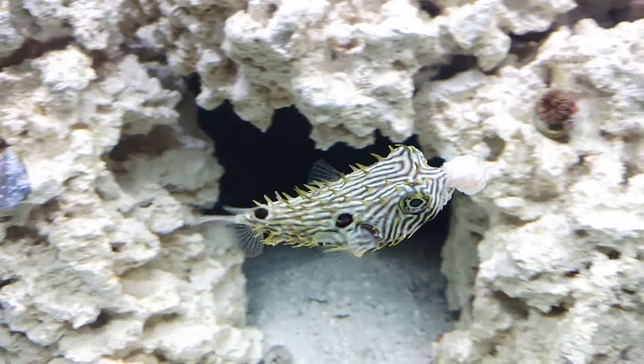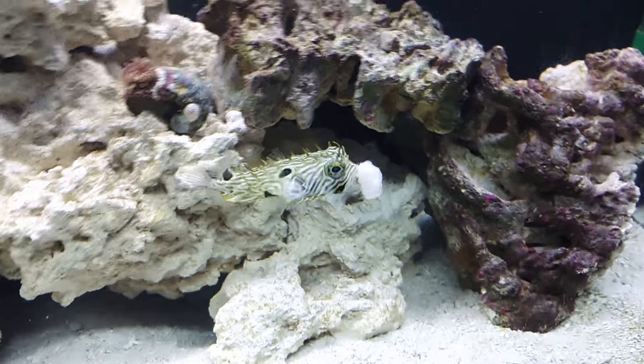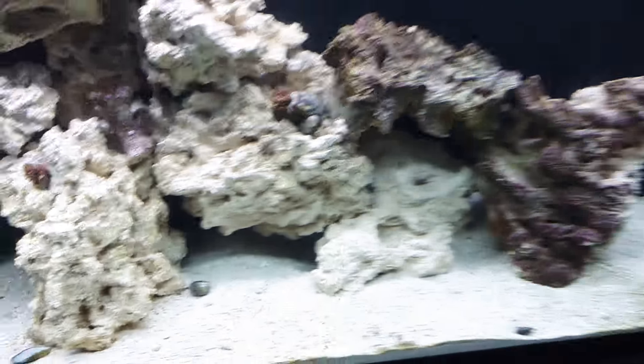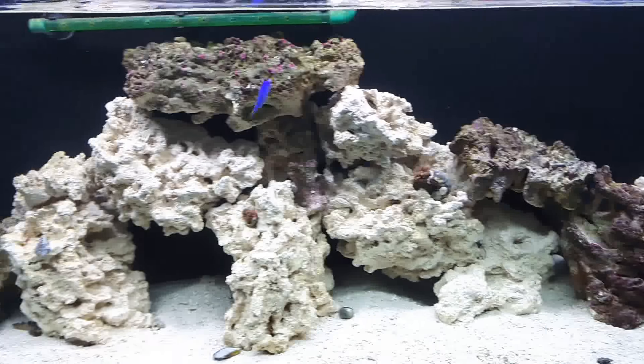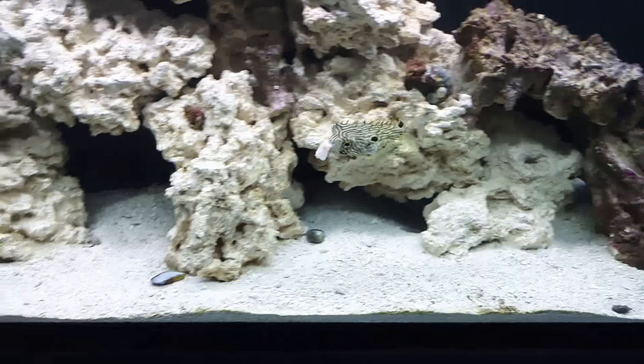Yeah, he's loving that shrimp. Great character — he's like a dog. It's amazing. Glad to see he's eating. I added some more rock in there, so he will be in there eventually — that's the plan.